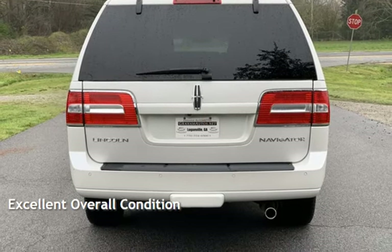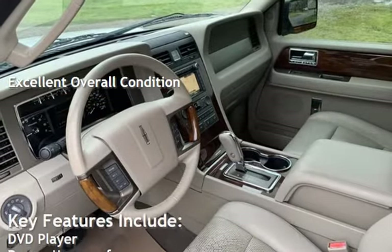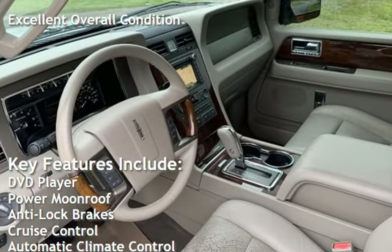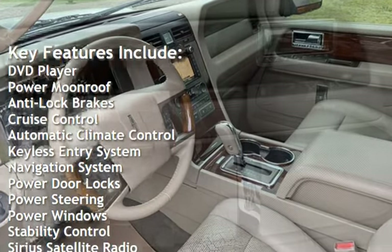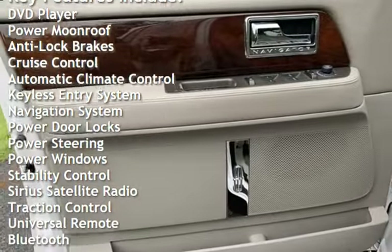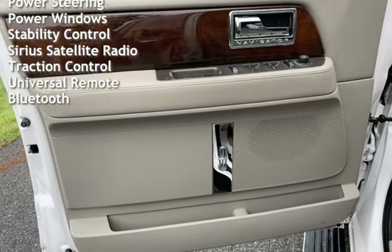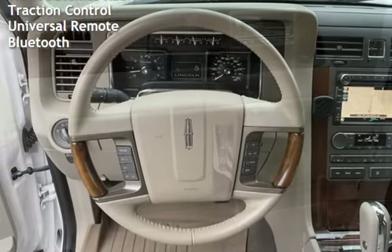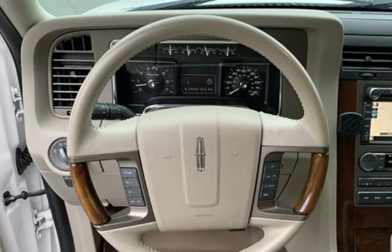This vehicle is in excellent overall condition. Key features include DVD player, power moonroof, anti-lock brakes, cruise control, automatic climate control, keyless entry, navigation system, power door locks, power steering, power windows, stability control, Sirius satellite radio, traction control, universal remote, and Bluetooth.